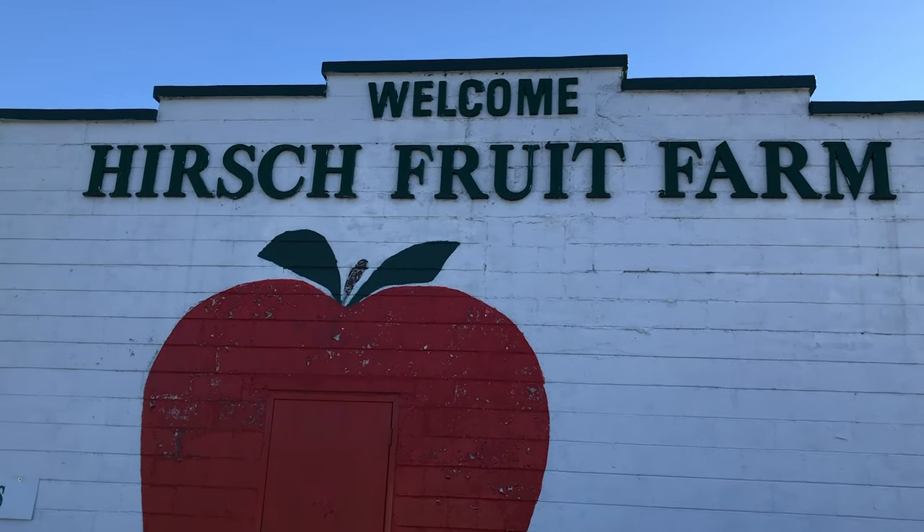Springtime is here and I forgot my bald cap, so I'm using my hard hat today because of the sunshine and my bald head. I'm Dan Ramey, Litter Media. We're coming to you today from Hirsch Fruit Farm where everything is in blossom.